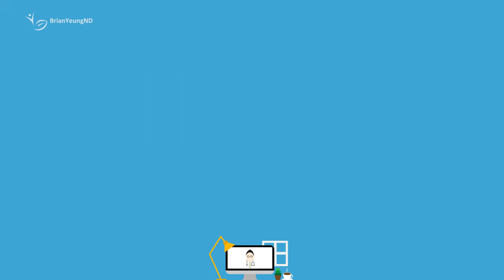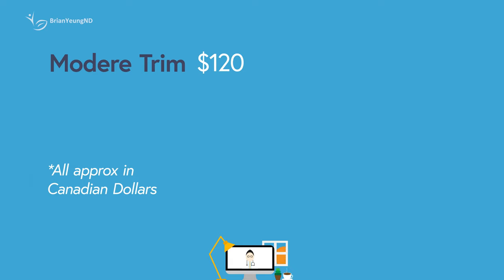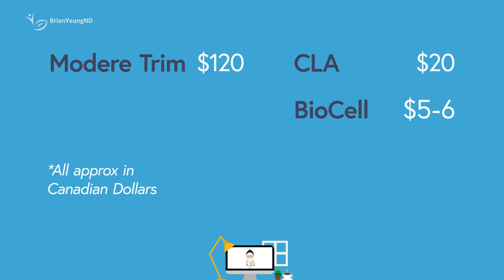Modere Trim is essentially a very expensive CLA supplement. If you're taking one tablespoon a day, one container is going to last you about a month — so you're looking at a whopping $120 a month. A regular CLA supplement taken at the same dose will run you closer to $20 a month. If you also want to take the BioCell blend, you don't need to get it from Modere — the BioCell formula is sold in generic supplements at a cost closer to $5 to $6 a month. Take them together and you'll essentially replicate what Modere Trim is doing for around $25 to $26 a month.